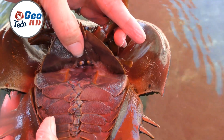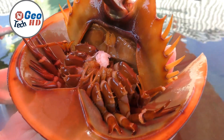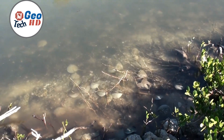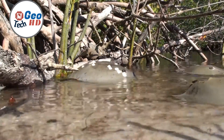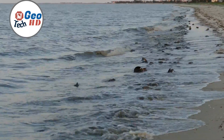Horseshoe crab blood is also instrumental in heart and lung surgery. The blood contains a substance known as coagulogen, which facilitates blood clotting. Coagulogen is utilized in the development of medical devices critical for these surgical procedures, such as artificial hearts and lung machines. These devices are essential for maintaining proper blood circulation during complex cardiac and pulmonary surgeries, ultimately saving lives.